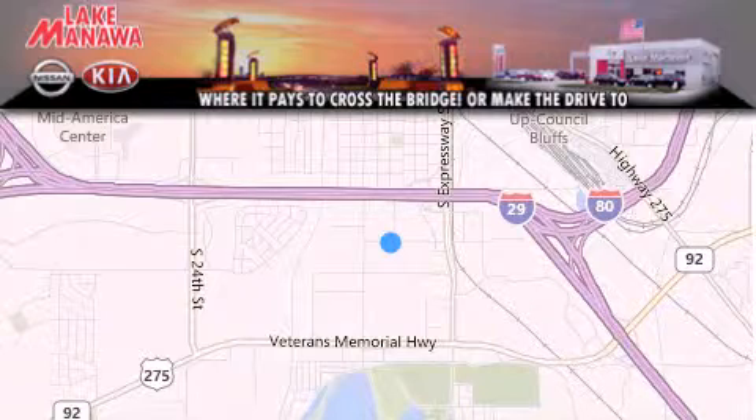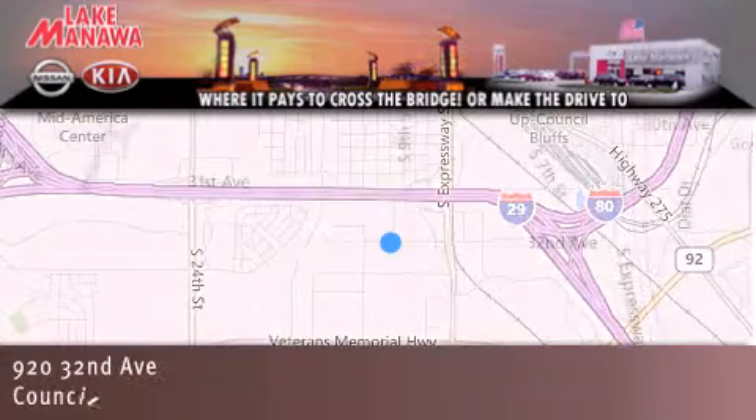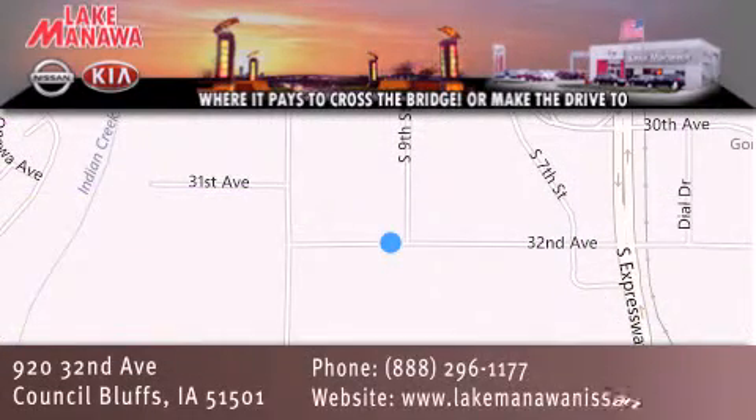For additional information, please visit our website, give us a call or stop by our dealership. We are conveniently located in Council Bluffs, Iowa at 920 32nd Avenue. It pays to cross the bridge or make the drive to Lake Manawan Nissan Kia. We look forward to serving you.